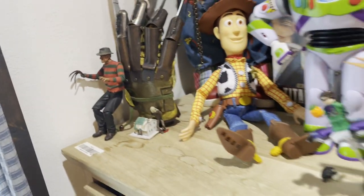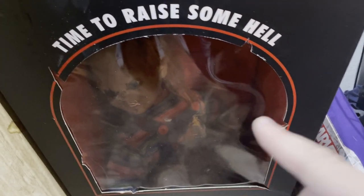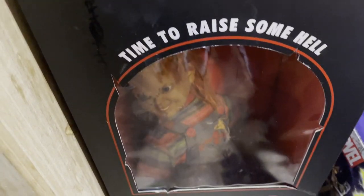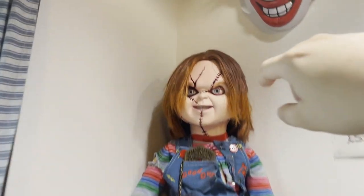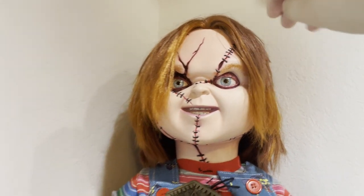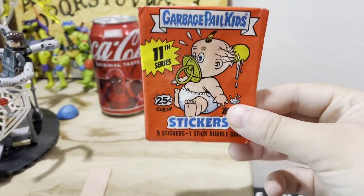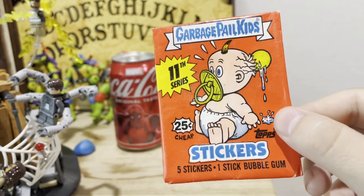Got a Freddy Krueger claw right here, a NECA figure of him from the Nightmare on Elm Street three-pack, and some extra NECA figures. This is where I keep my first ever Chucky doll I bought from Spencer's — my mom says he's creepy because it looks like he's about to burst out of the box and come at her. She's terrified of him because of his eyebrows. I also have a nearly 40-year-old pack of Garbage Pail Kids stickers, Series 11.